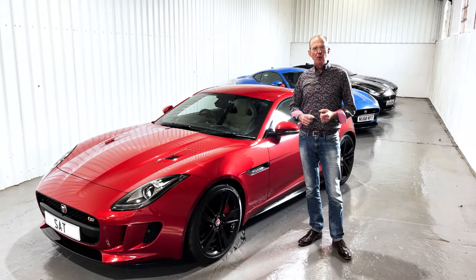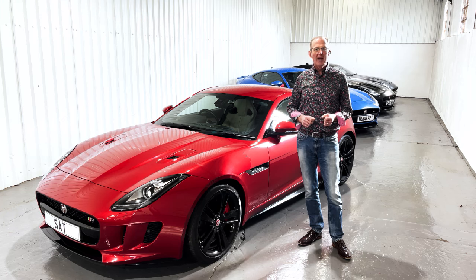Hello, my name is Tim, my company is Sports & Touring and we are Jaguar F-Type Specialists.